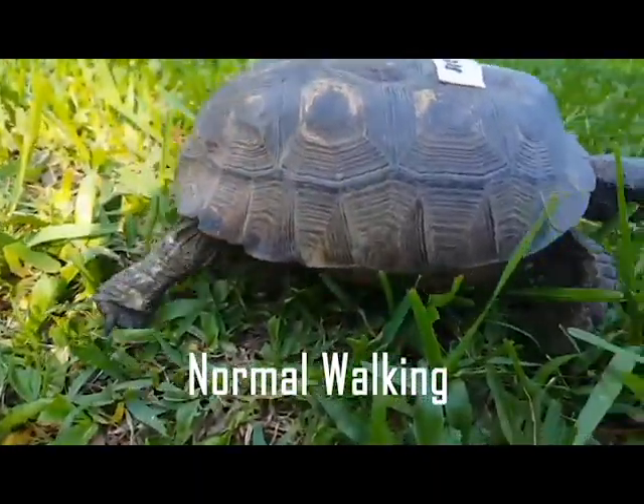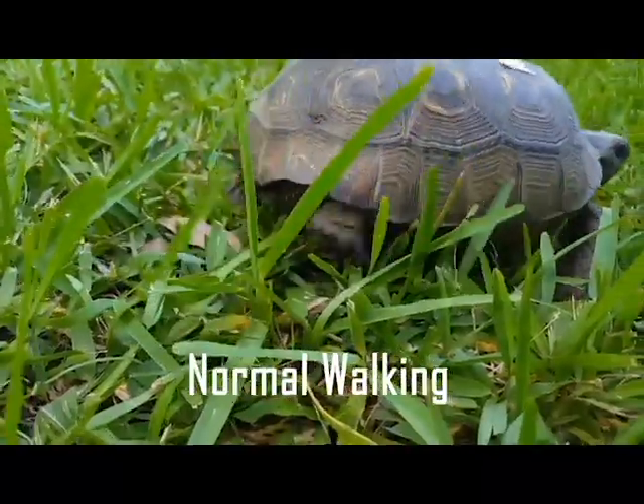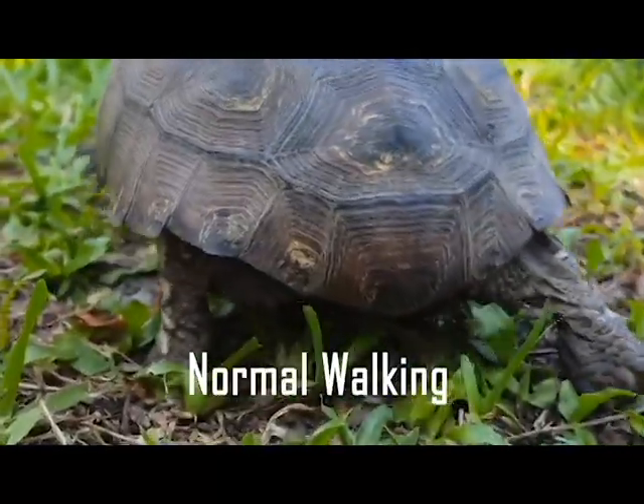This is a healthy tortoise with no spinal injury. The legs are well coordinated, the body is lifted off the ground, and the legs are weight bearing.